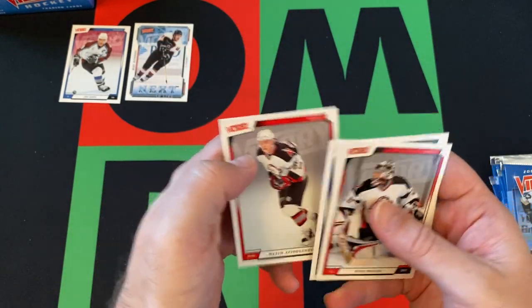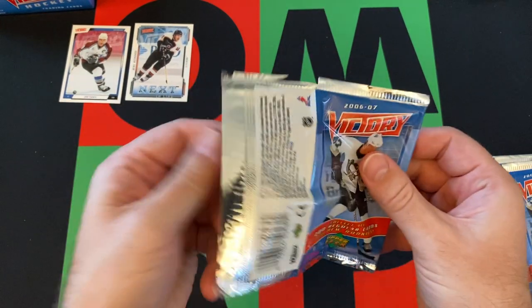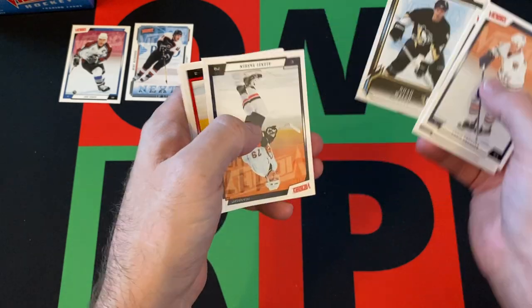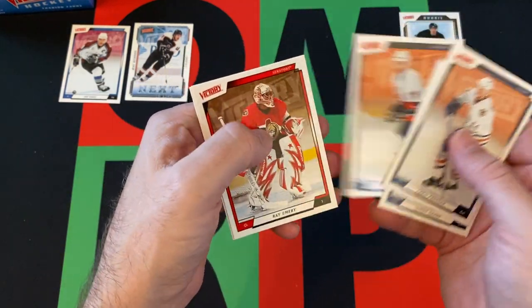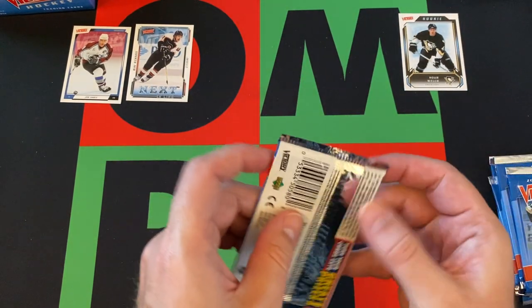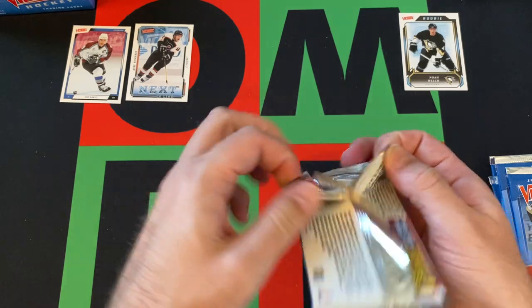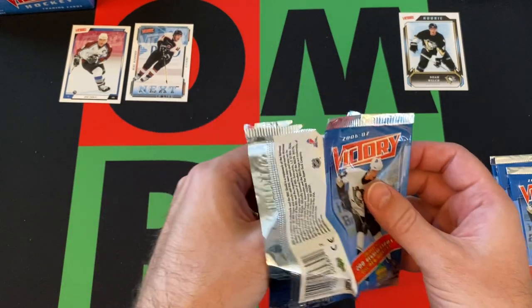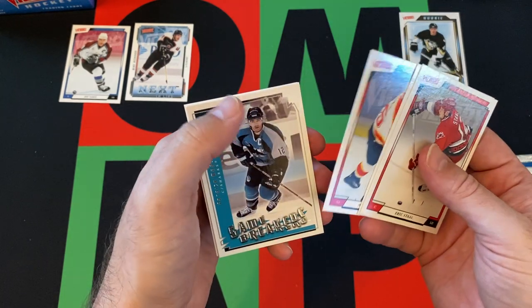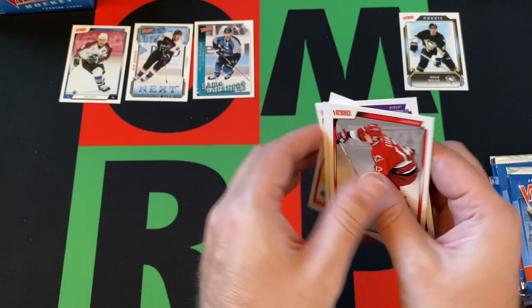Darcy Tucker and Maxim Afinogenov round things out in that pack. Next pack: Chris Pronger, Simon Gagne, Noah Welch is a rookie card, Alexei Yashin, Ray Emery, and Thomas Vanek round things out. Of course we're still looking for second-year cards of Ovechkin and Crosby, as well as insert cards of them. We got Eric Stahl, Pavel Datsyuk, Mike Van Ryn, Patrick Marleau, a game-breakers card, Mike Camalleri, and Danny Heatley.